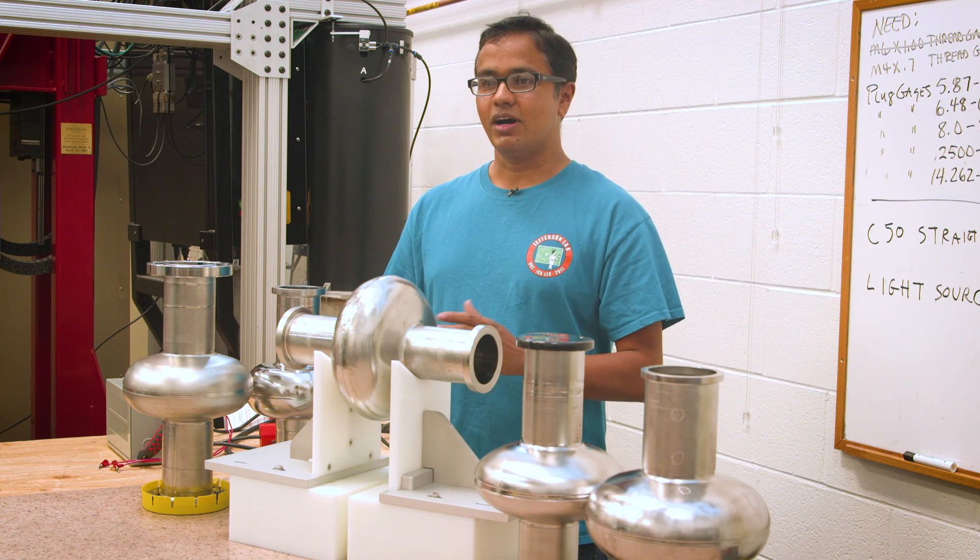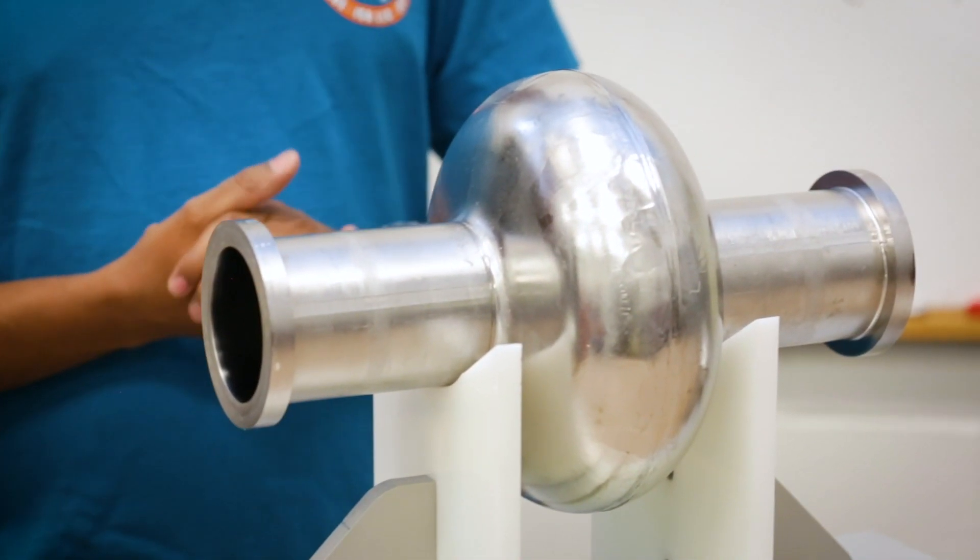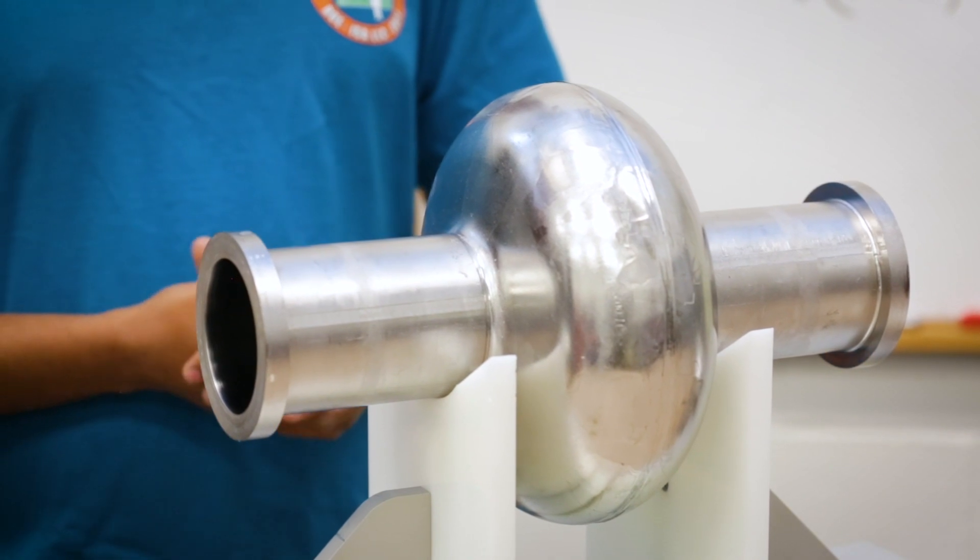One of the technologies we found here at Jefferson Lab is that using the large grain niobium is a cost-effective way to produce high-efficient SRF cavities.